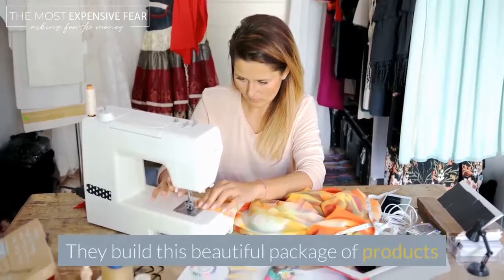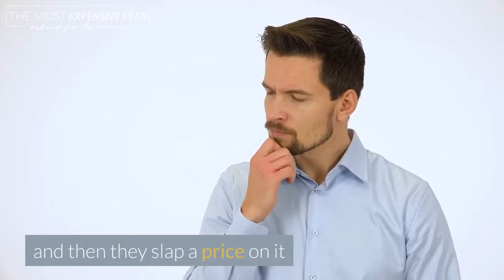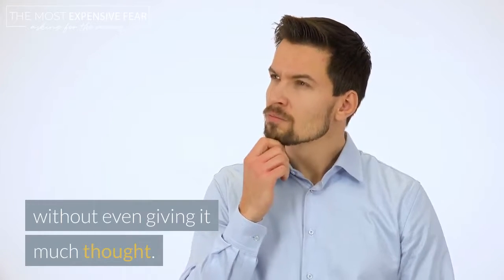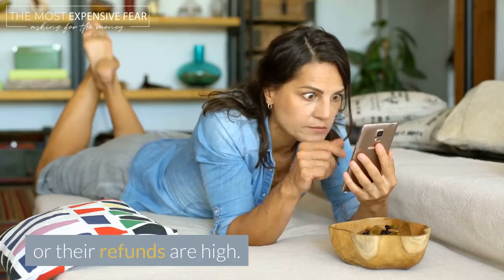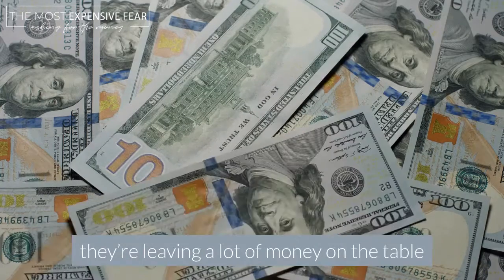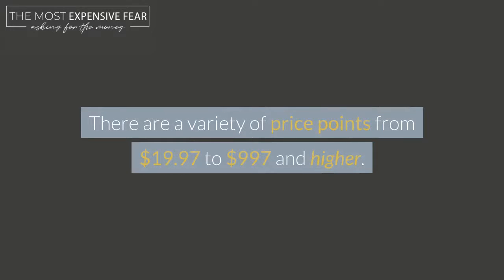They build this beautiful package of products or create a course, and then they slap a price on it without even giving it much thought. And then they're surprised when their conversions are poor and their refunds are high. In some cases, they're leaving a lot of money on the table without even realizing it.